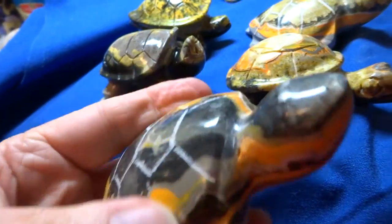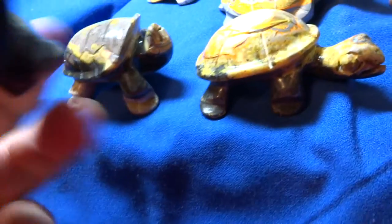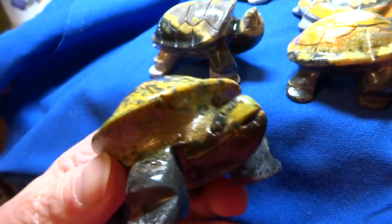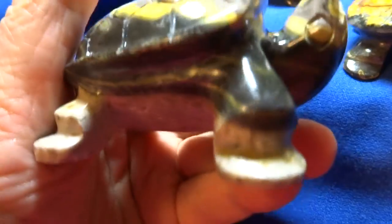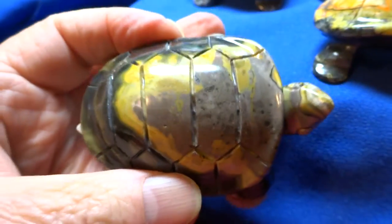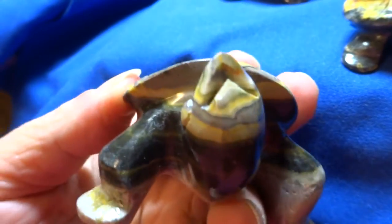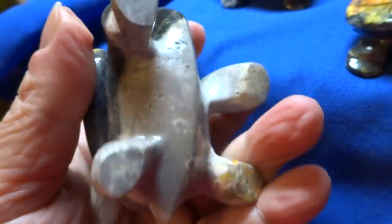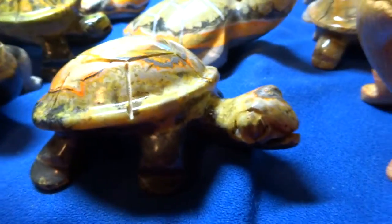They don't carve the mouth and the eyes on the two streamlined ones. But on this one, the shell is a different shape. The eyes and mouth are carved. And that's number 5. This is number 6. Thank you for looking. All proceeds for Ark of Grace Orphanage. Bye for now.